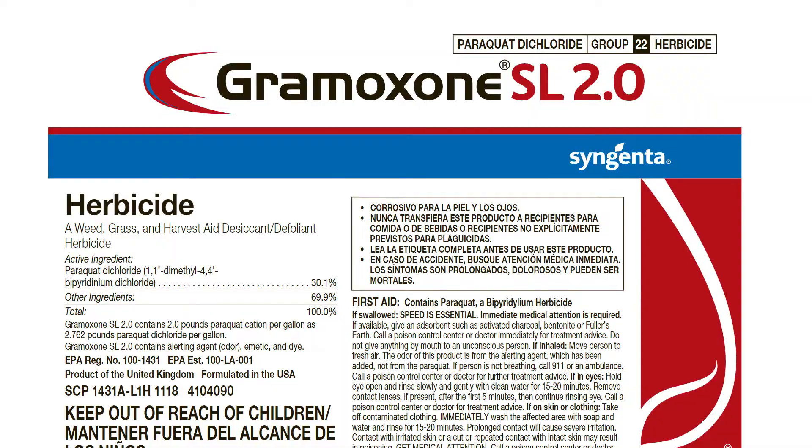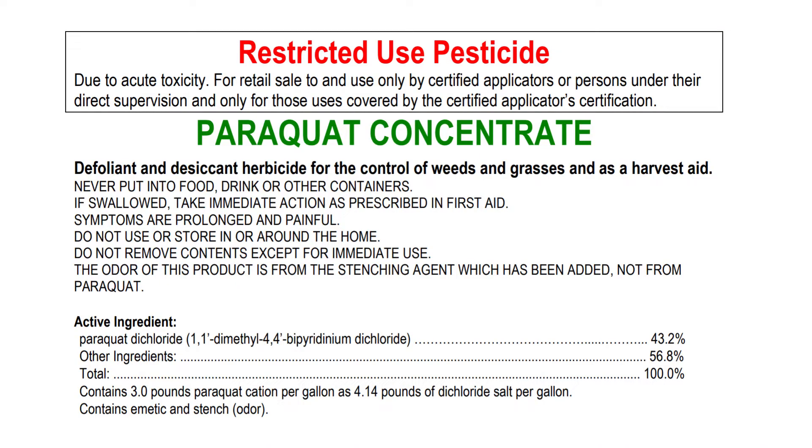What they ended up finding was Gramoxone or Paraquat. Paraquat and Gramoxone labeling is changing here soon where you have to have a closed handling system. It's basically the same danger factor to human beings as gasoline, so be super careful if you're going to use this. This would have to be used in a burndown situation either in the spring or the fall, because Gramoxone and Paraquat will kill everything.